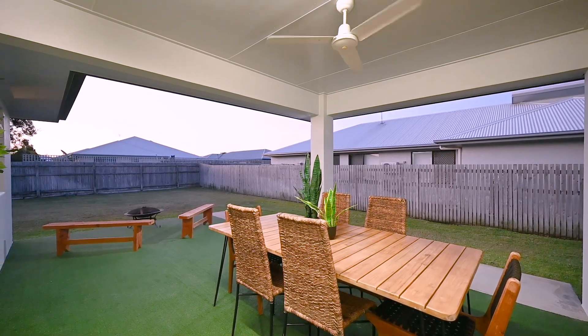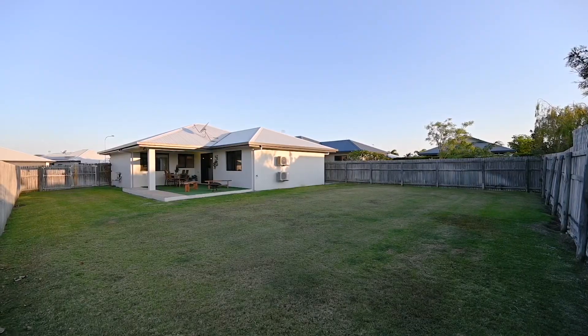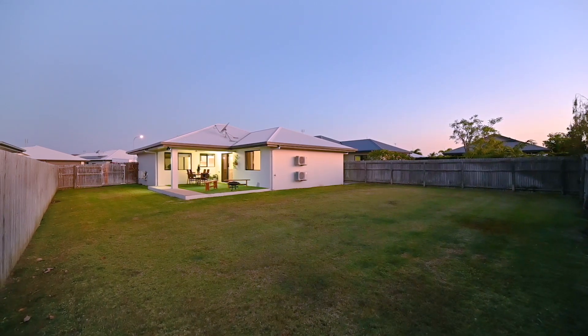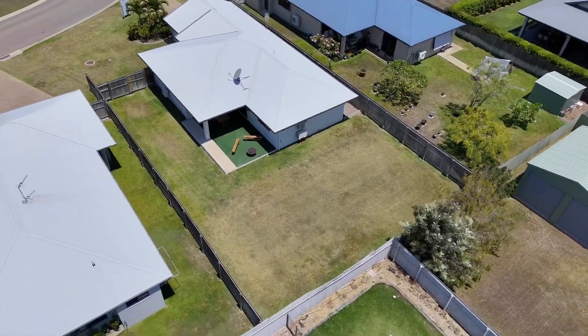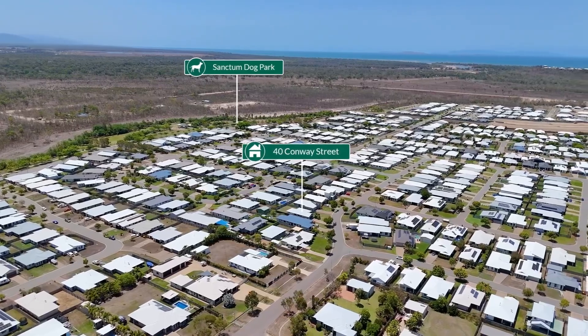A standout feature of this property is the expansive backyard, presenting opportunities for outdoor activities, gardening, or your own private retreat. With ample space, envision adding a shed for extra storage or a pool to create a personal oasis. The double car garage ensures secure parking and additional storage.